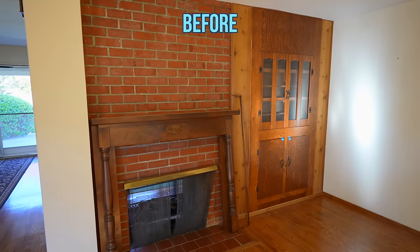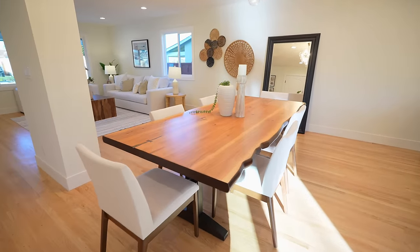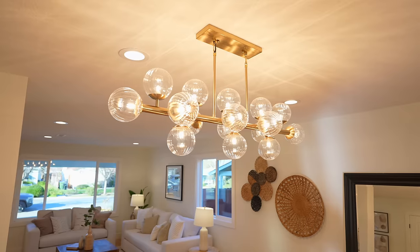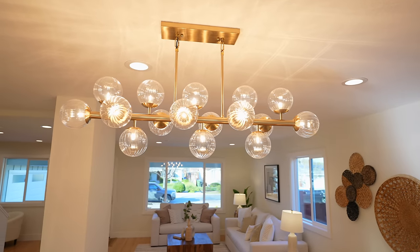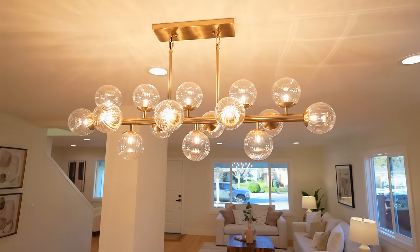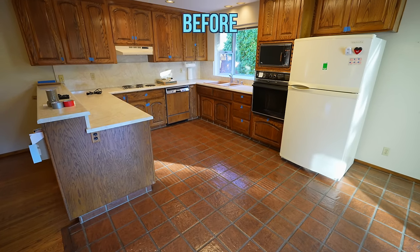With the removal of the fireplace, the dining room area is huge now. I picked this new chandelier that's really interesting and creates a great focal point for this entire area.